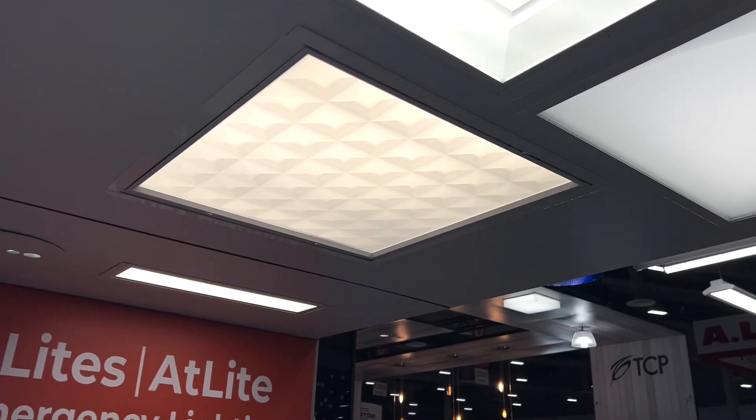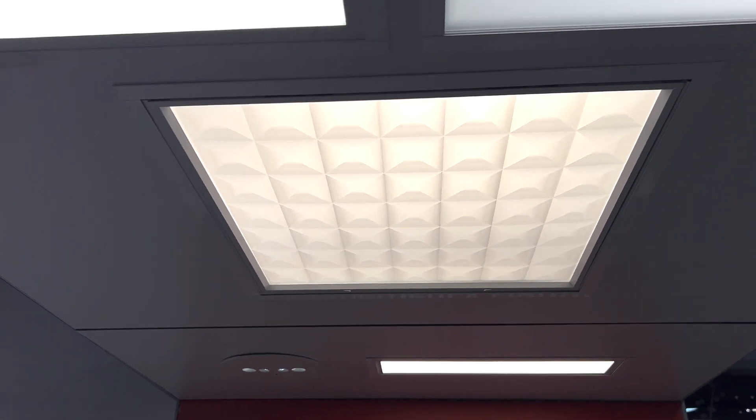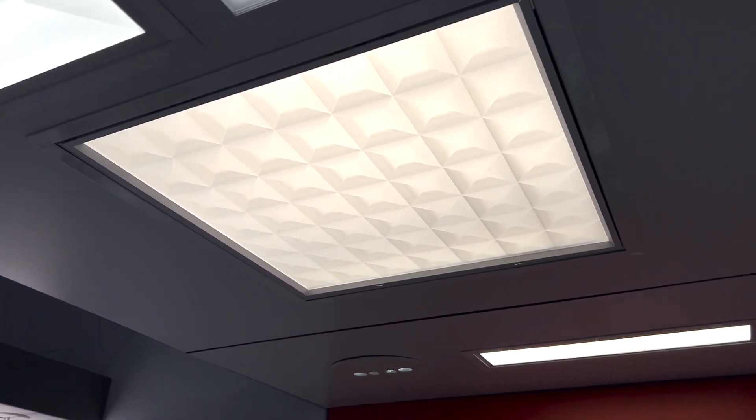And now we're also going to move it into downlighting. So downlighting, lines, planes, and dots — all of them capable with Perceive.